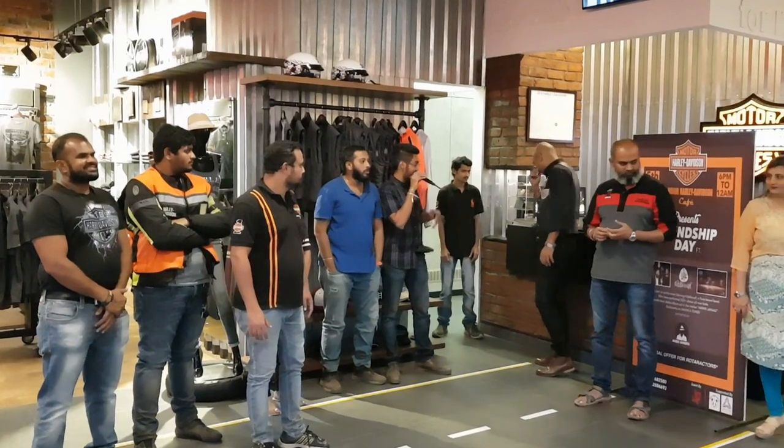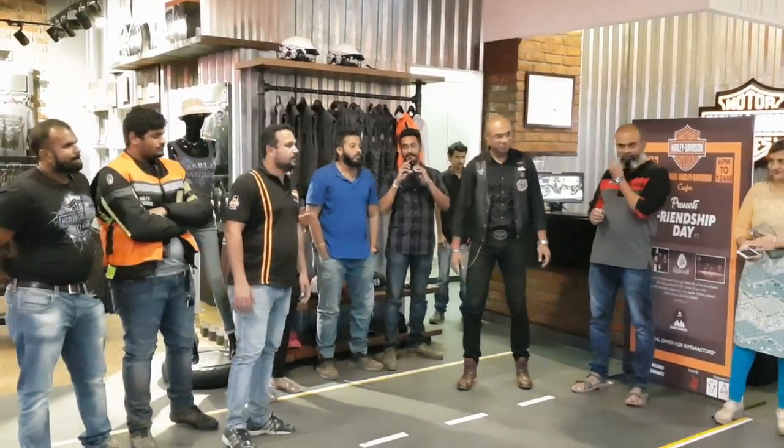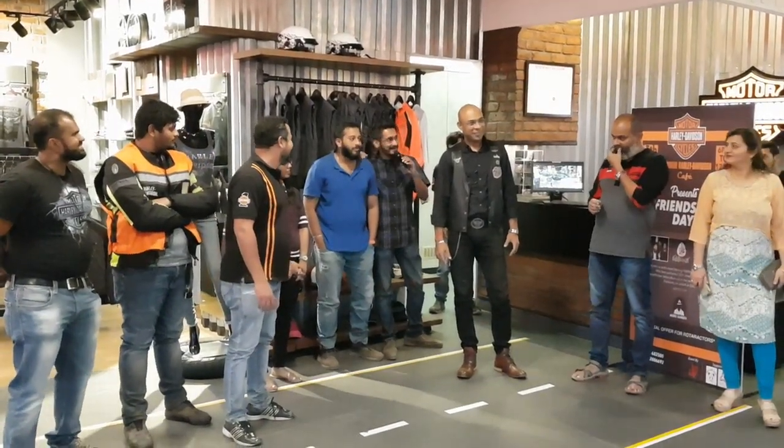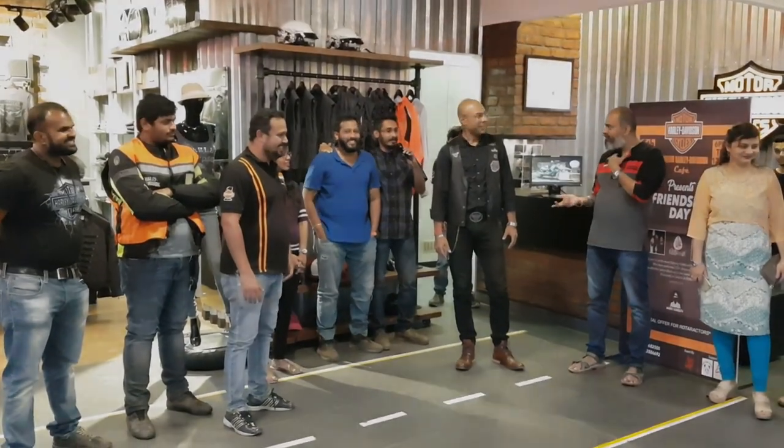The showroom owner invited key members to the stage — including sales manager Mr. Abhimandu Bhannake and the assistant service manager — and they stepped ahead together to unveil the custom bike.